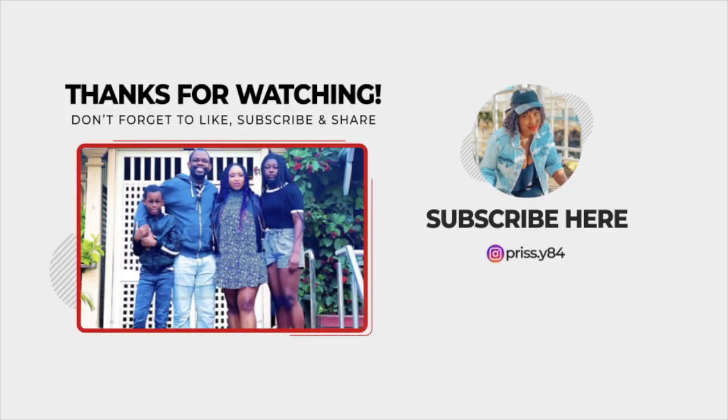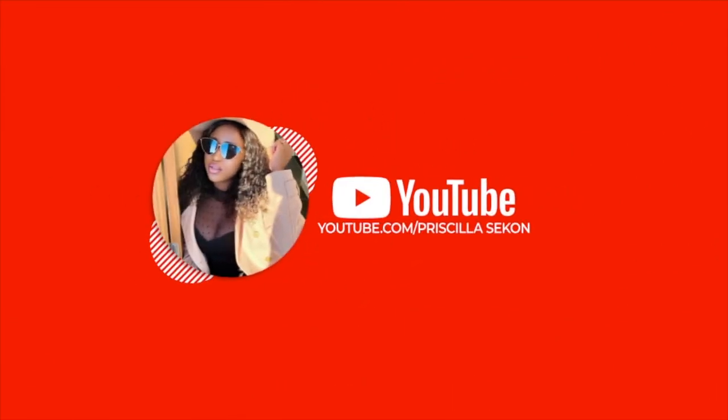Thank you to my beautiful people, my queens and my kings on this channel. Thank you so much for watching this video until the end. Don't forget to subscribe, like, comment, and hit the notification button.